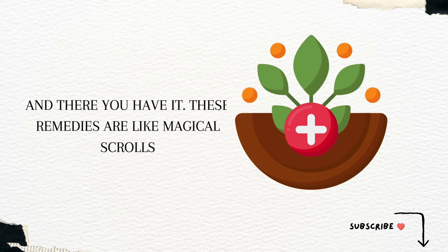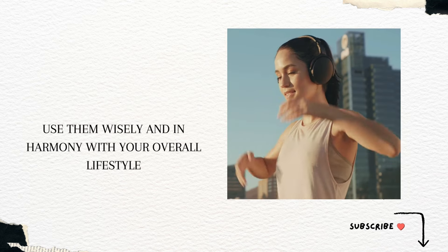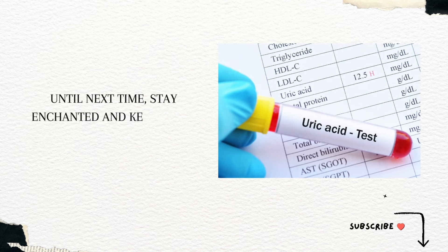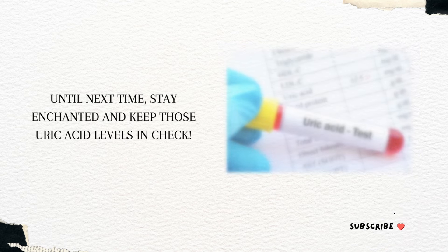And there you have it. Remember, these remedies are most effective when used wisely and in harmony with your overall lifestyle. Until next time, stay enchanted and keep those uric acid levels in check.